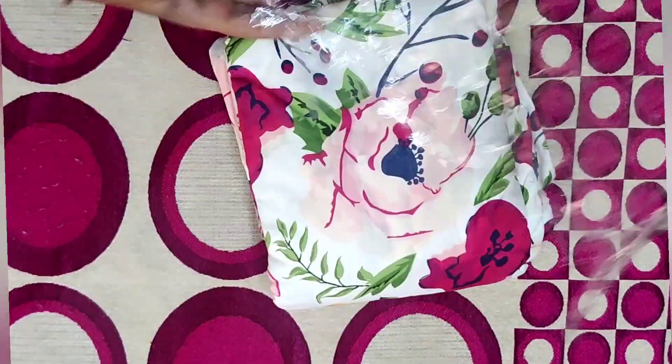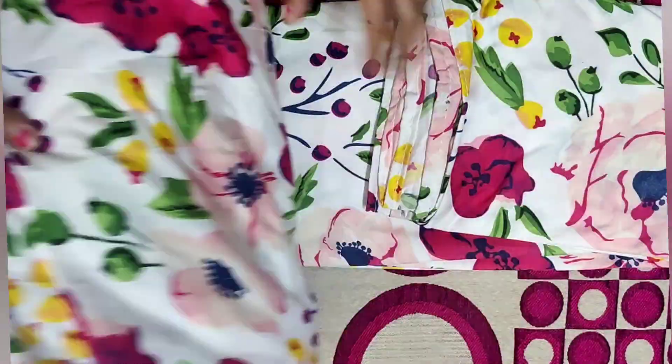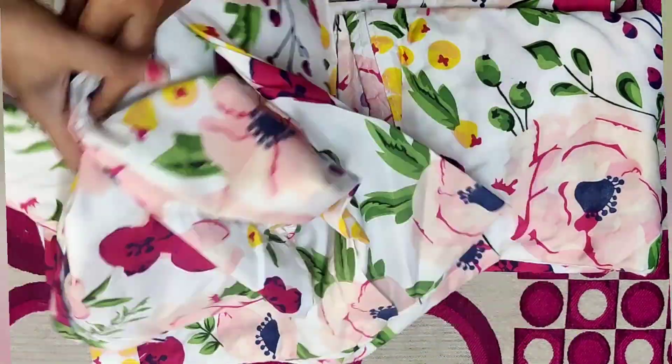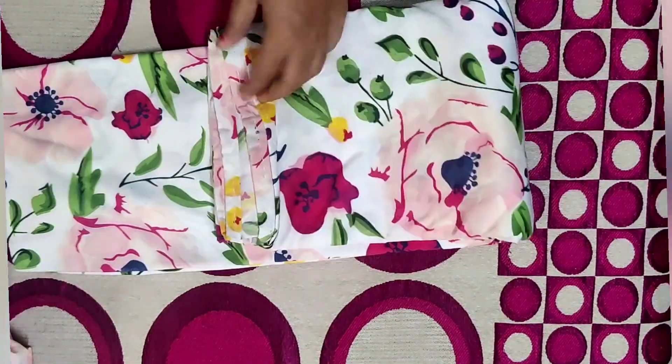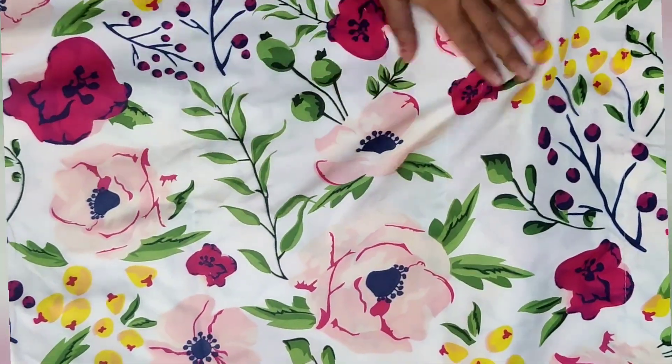The next item I purchased was a wedding set — a pillow cover set. This was also pretty good; the wedding set was according to its rate and the price I got was 352 rupees.